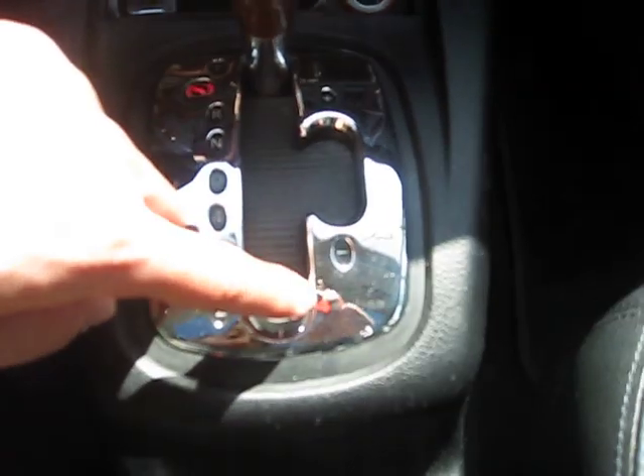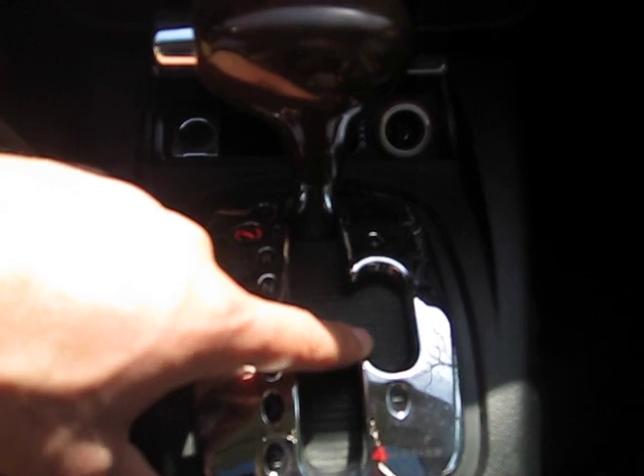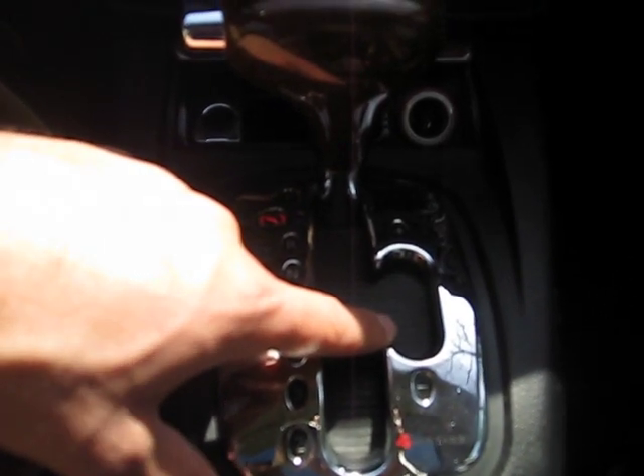It's a 4Motion, meaning it's all-time all-wheel drive like an Audi. It's an automatic with a Tiptronic transmission, which allows you to shift manually through the gears without a clutch.